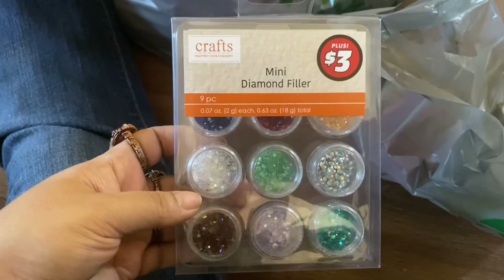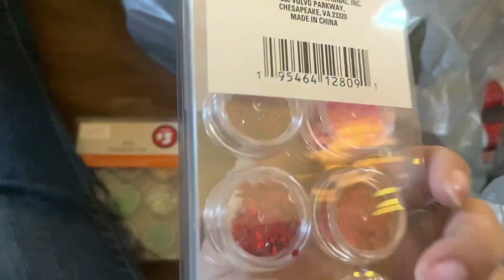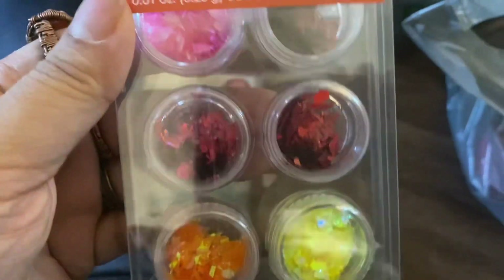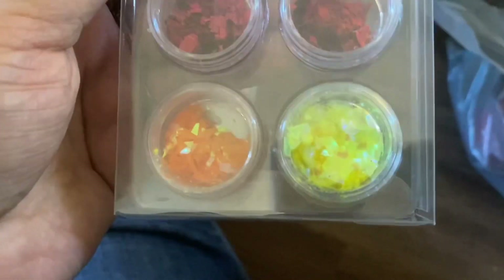And then I also got this thing of Foil Flakes. That's all that's in it — so it's pink, I guess that's brown or a magenta, like a pink, two different types of reds or browns, orange and a yellow. And those were for $3.